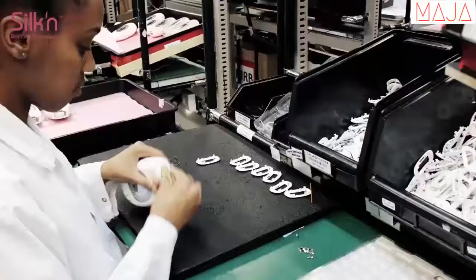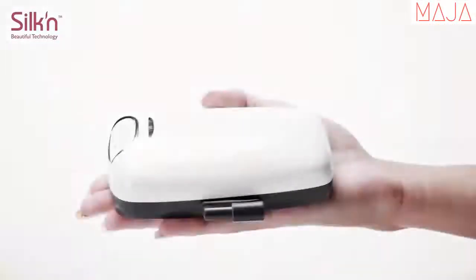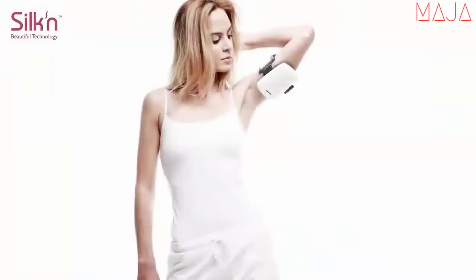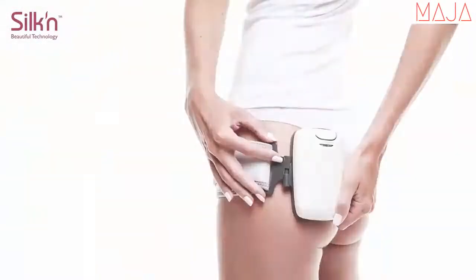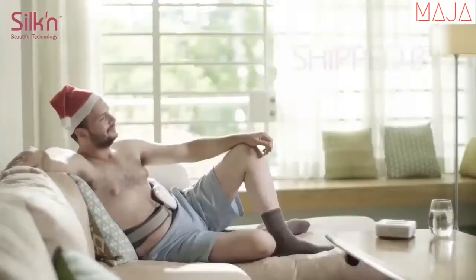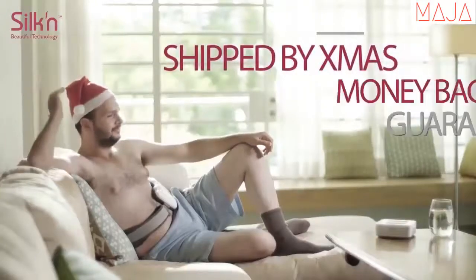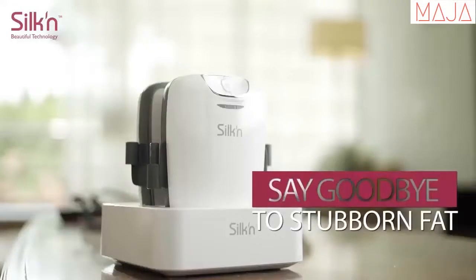Silken, the pioneers of permanent hair removal technology shrunk down for home use, now brings you clinically proven non-invasive fat reduction technology to let you target those stubborn areas and give your body the shape you want. For the first time on Indiegogo, we're promising to ship by Christmas or your money back guaranteed. Say goodbye to stubborn fat.